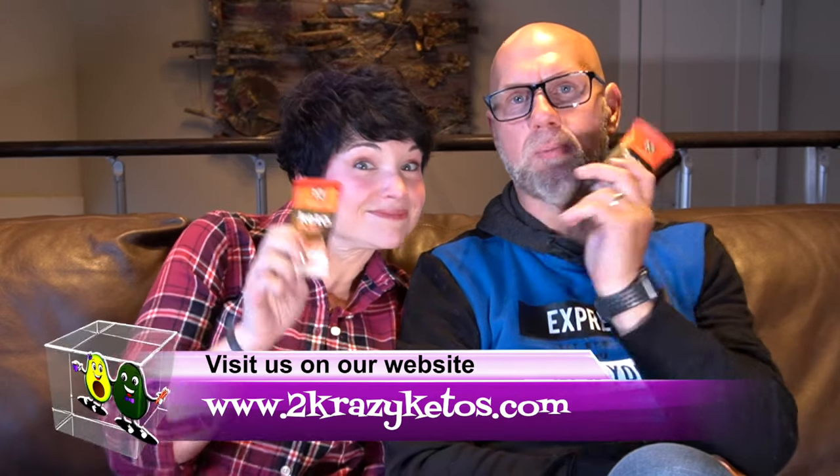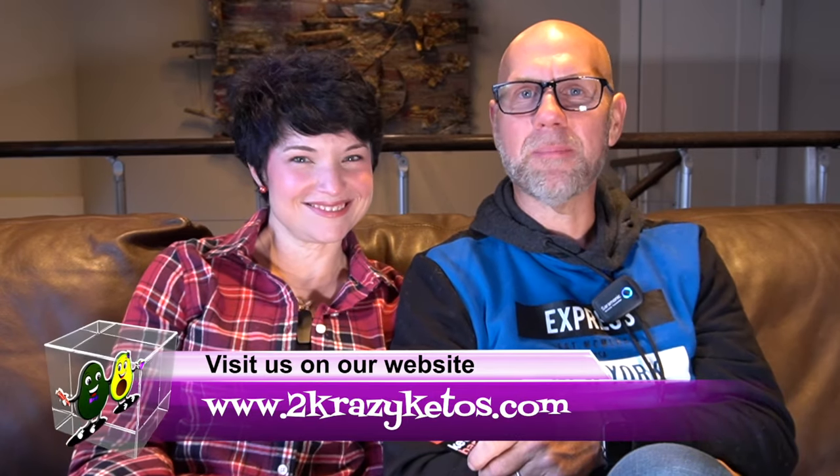If you're new to our channel, welcome. Here on 2 Crazy Ketos, we do different things like recipe videos, product reviews, we talk about various keto topics, and then every Monday we sit down on the couch for Keto on the Couch, where we talk about what's going on in our lives for the week. You can find us on different social media platforms like Facebook, Instagram, and Twitter. We have a website, 2crazyketos.com, where you can find all of our different recipes. We upload at least five new videos every single week, so make sure you subscribe to our channel and don't forget to hit the little bell icon so every single time we upload a new video, you'll be alerted to it.